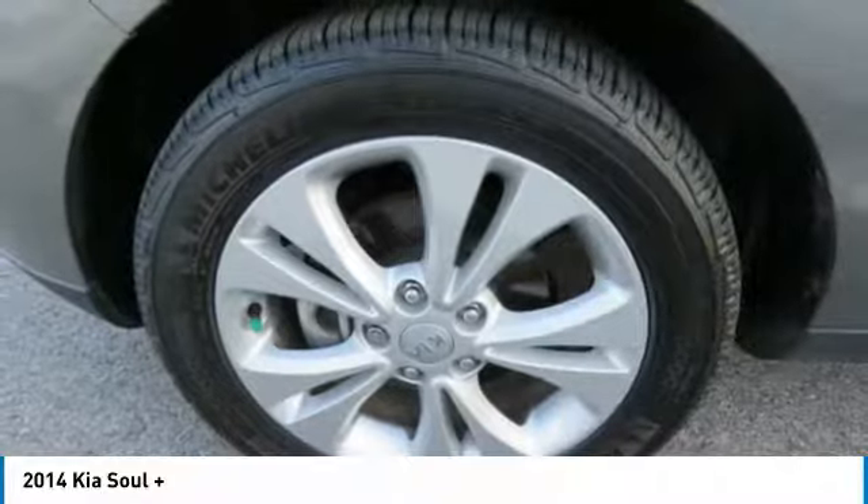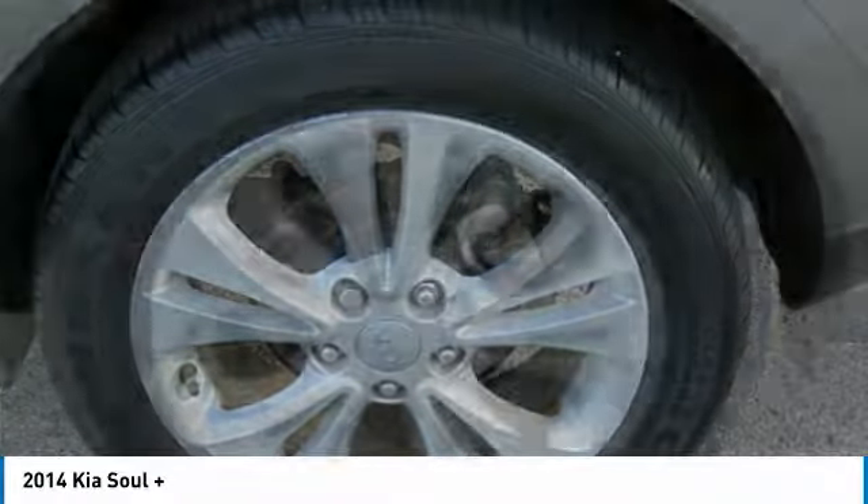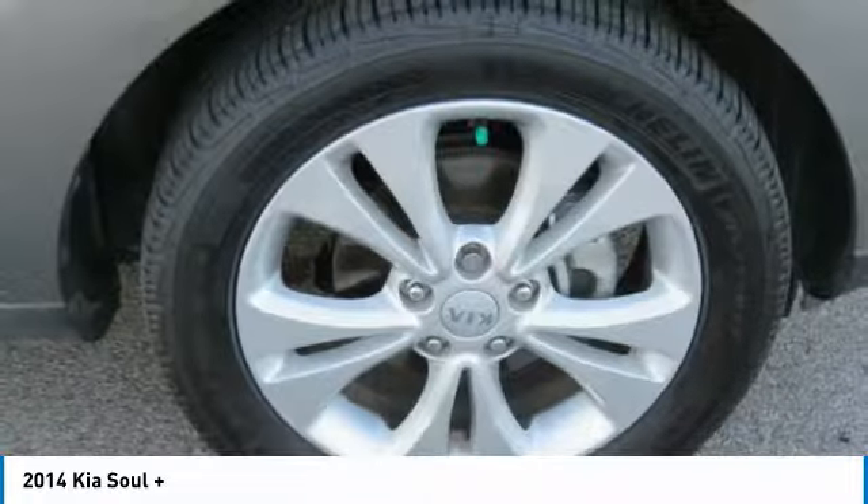FWD, cruise control, trip computer, child safety locks. This beauty is sure to make you the talk of the neighborhood. So call or drop in for a test drive today.